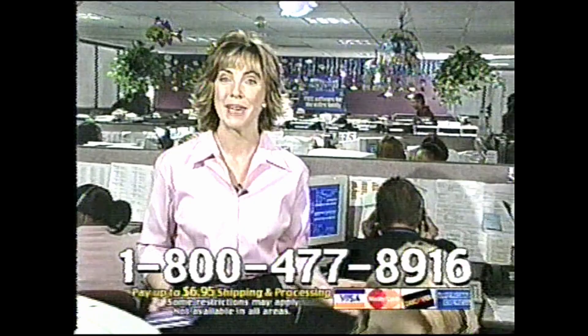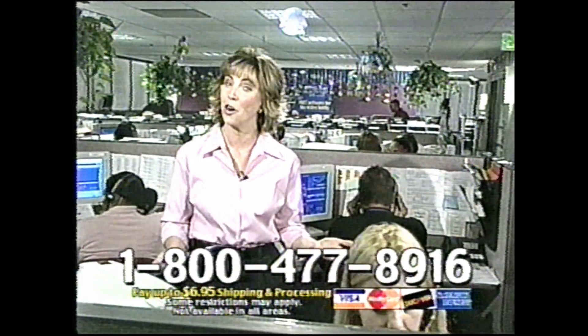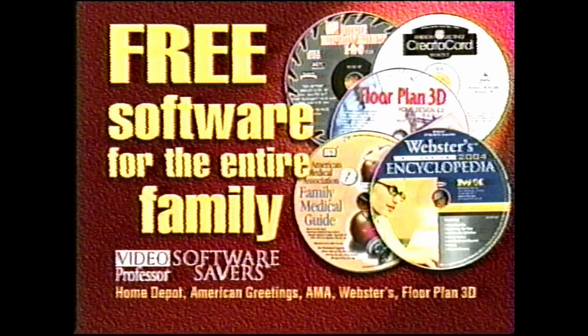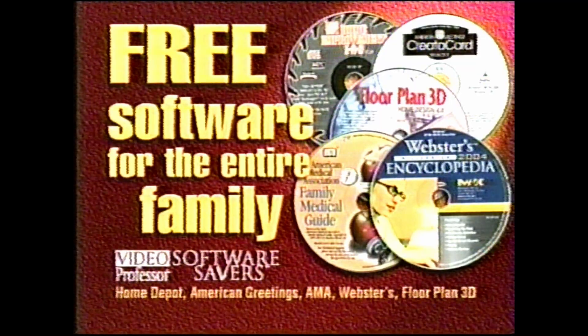So we're extending this amazing offer, giving you time to call in right now and get a great pack of software for the whole family, free. These self-help and informational CDs contain a wealth of knowledge that no home should be without. You get free software from household names you know and trust, like Home Depot, American Medical Association, and more.